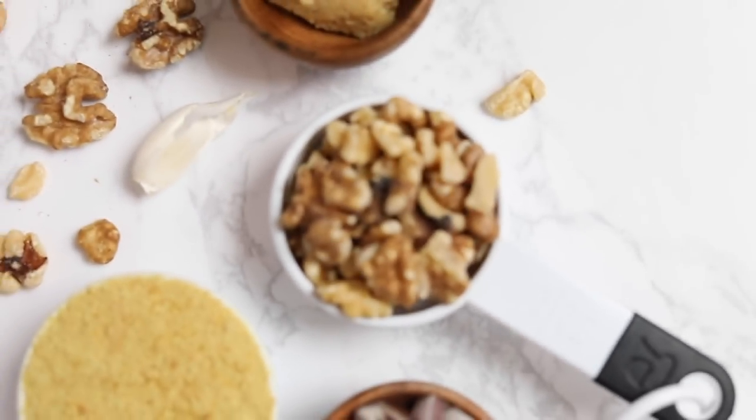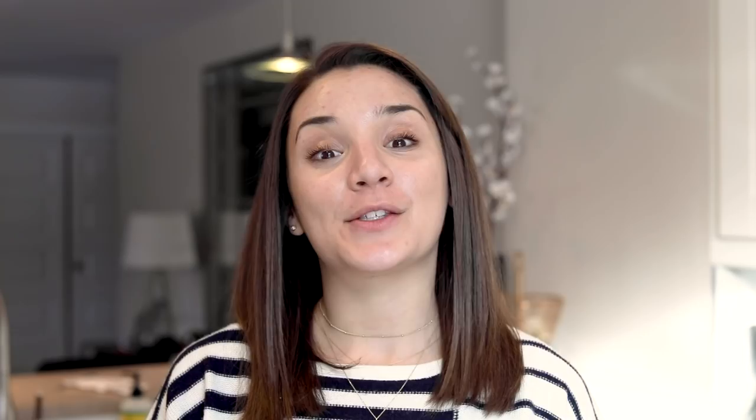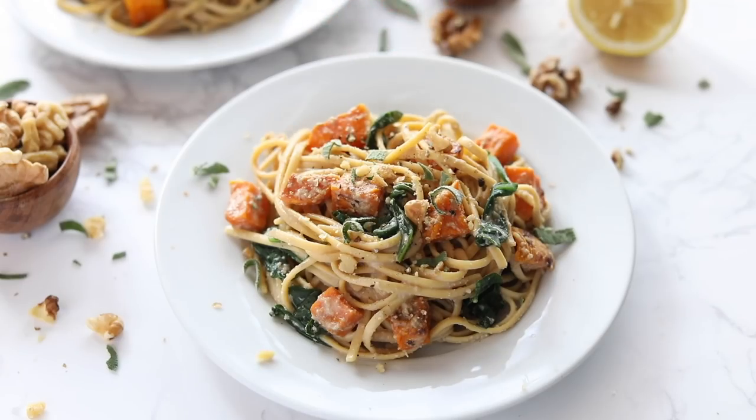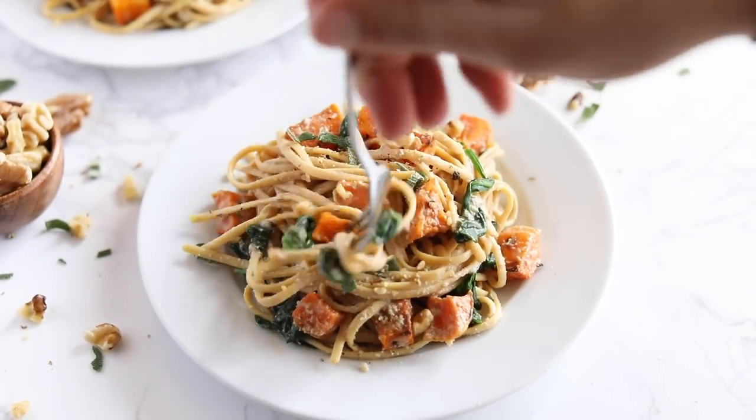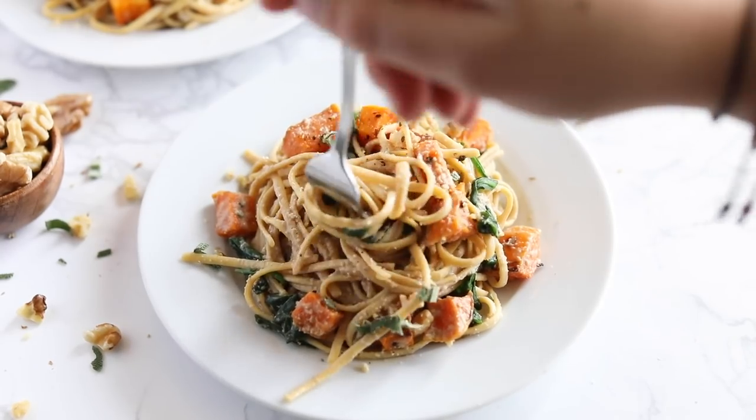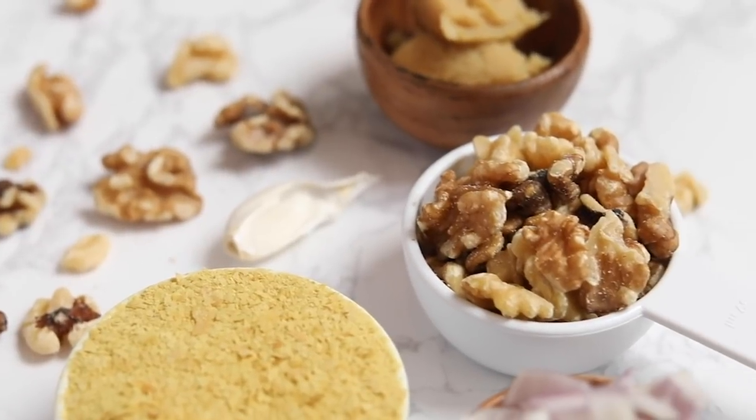Walnuts are part of the American Heart Association's heart check program, so they are heart check certified and pair really well with American Heart Health Month. Diet and lifestyle choices have a huge impact on your risk for heart disease. The recipe is up on the blog — click the link below this video. I also put a link in the description to the California Walnuts website where you can learn more about American Heart Month and the benefits of walnuts.